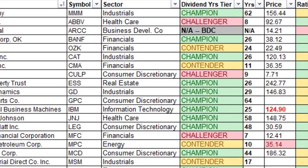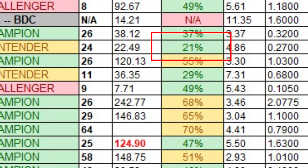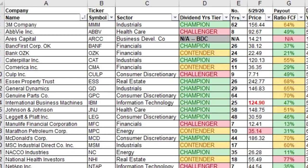Number five is Bank of the Ozarks, ticker symbol OZK, in the financial sector. It's a dividend contender with 24 years of history — so it's going to pass and become a champion soon. The payout ratio based on free cash flow is 21%, making it a super safe dividend. I own 33.753 shares at an average cost of $22.22 per share, for a yield on cost of 4.86%.